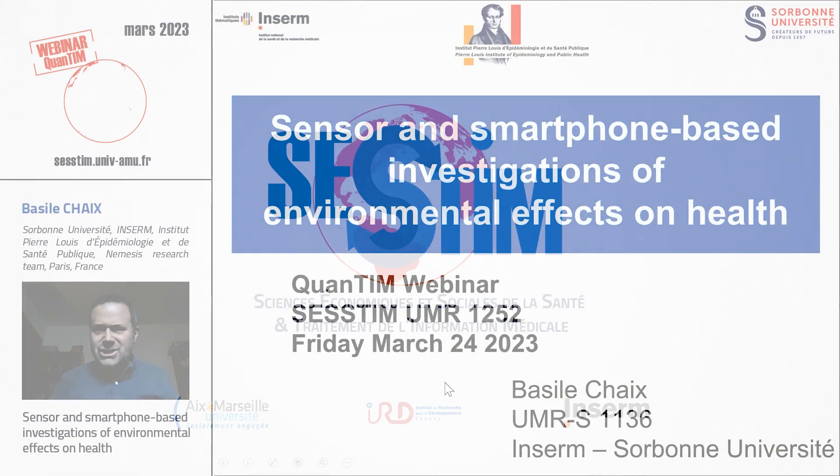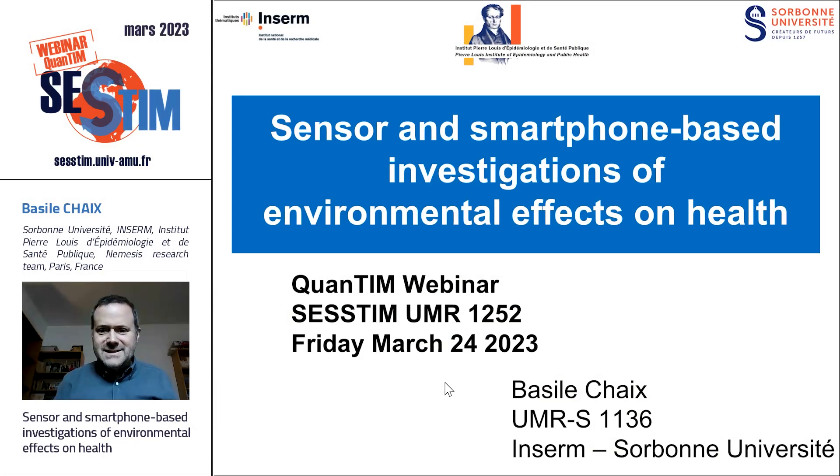Thank you very much. I'm Basil Shex. I work at INSERM as a research director. I'm also affiliated with the Sorbonne University in Paris. I'm part of the Pierre-Louis Institute of Epidemiology and Public Health, UMR 1136. I lead a small team called the Nemesis Team, which is specialized in sensor and smartphone-based investigation of environmental effects on health.